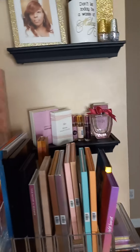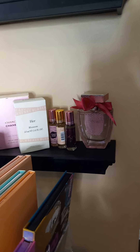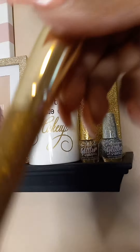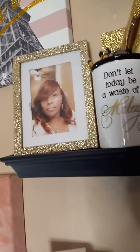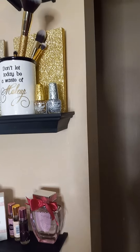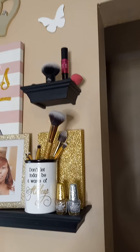On the shelves over here I have some perfumes and perfume boxes. I have a set of brushes that are gold and I purchased those from Amazon. The picture frame was purchased from Dollar Tree, and the notebook as well as the fingernail polish — those are just some miscellaneous items at the top.